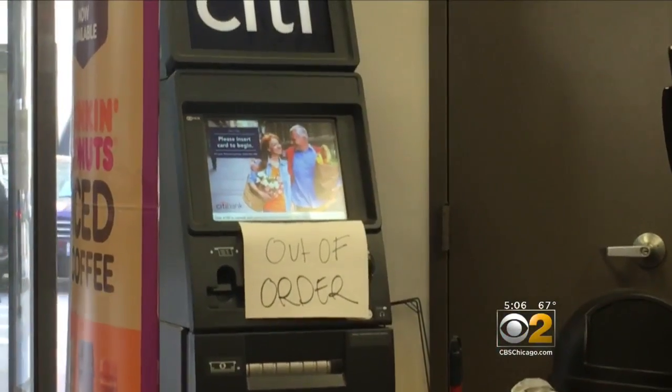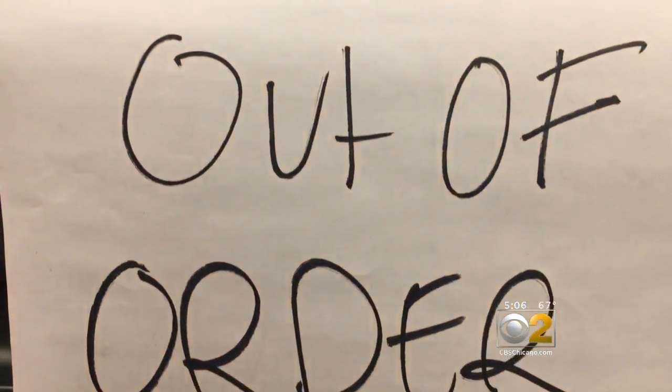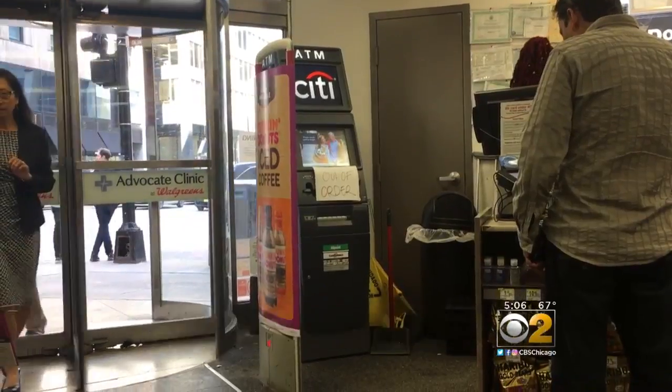Inside the Walgreens at Monroe and Clark, the out of order sign comes just one day after a customer, according to police, found a skimmer attached to the machine.